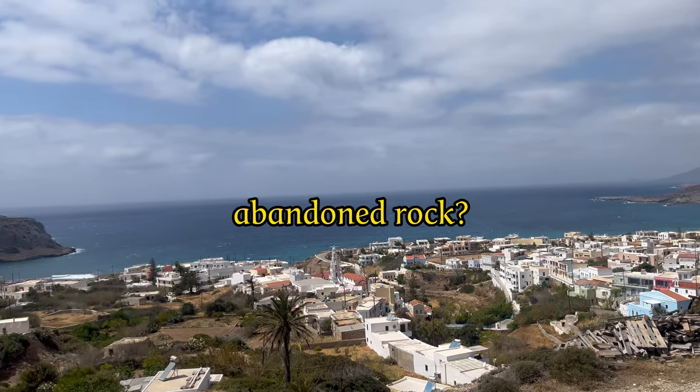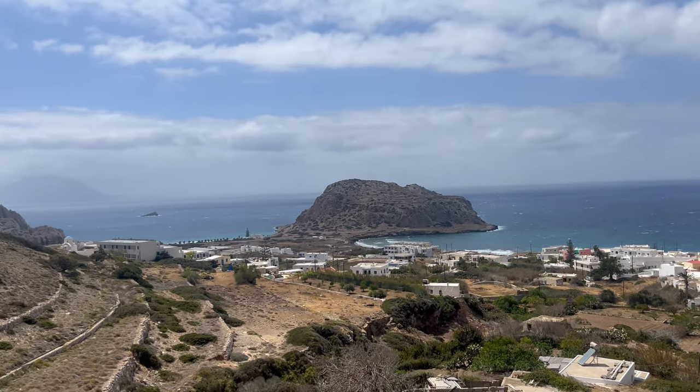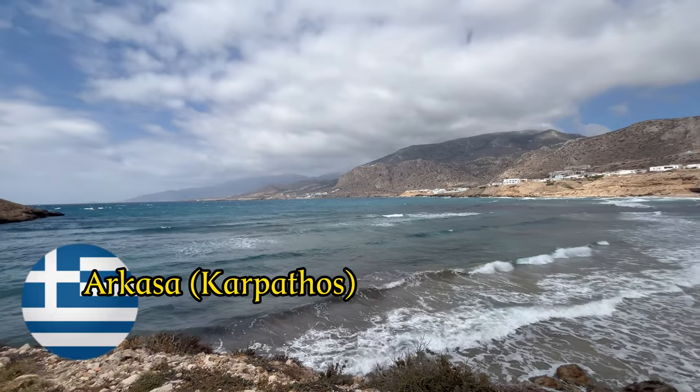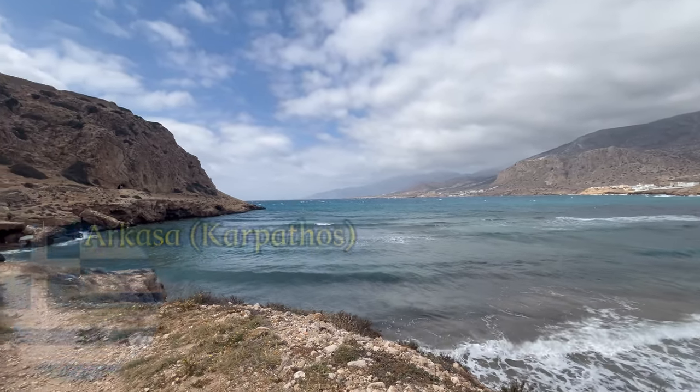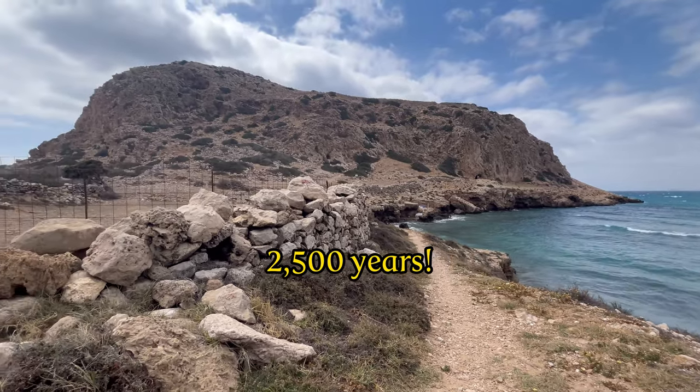Does an abandoned rock in the sea look boring? Well, you're wrong. We are at Arkasa, an ancient Greek city that has had the same name for more than two and a half thousand years.